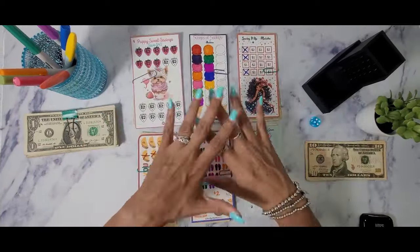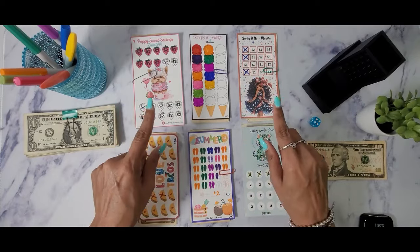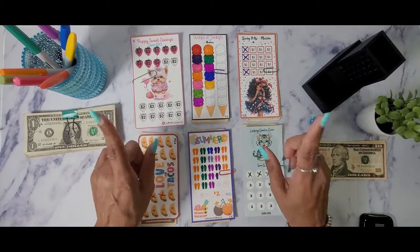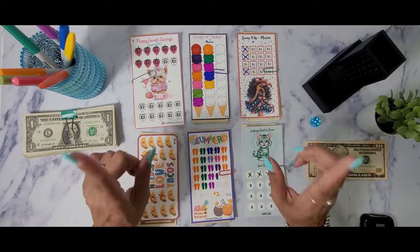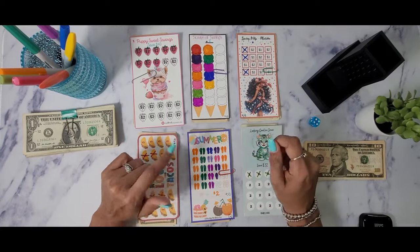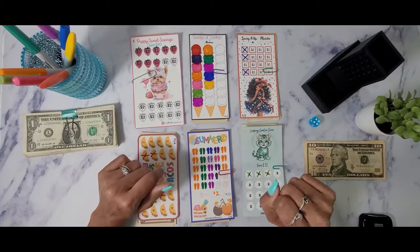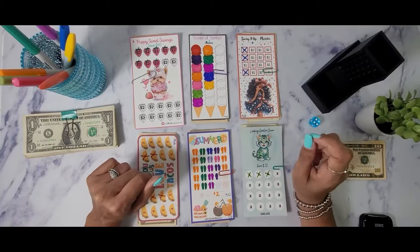Okay guys I'm back, I have everything set up. Really quick I want to do the lineup. There are two challenges on here where I forget the creator's name but I'll put them on the screen. The very first savings challenge is Puppy Sweet Savings — it's a $40 challenge, created by The Almost Organized Owl. We also have a $42 Scoops of Savings challenge, and I'll put that creator's name on the screen.